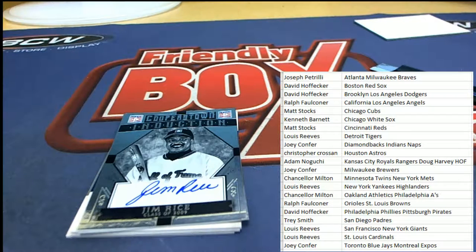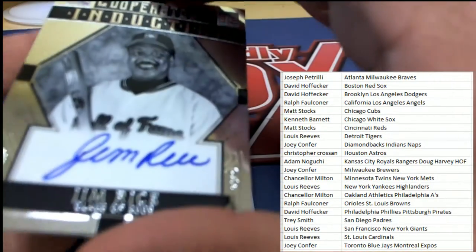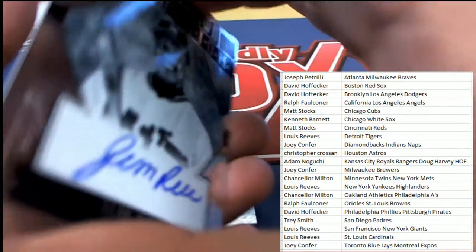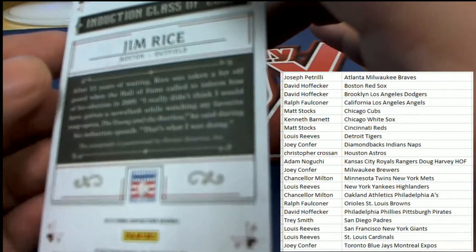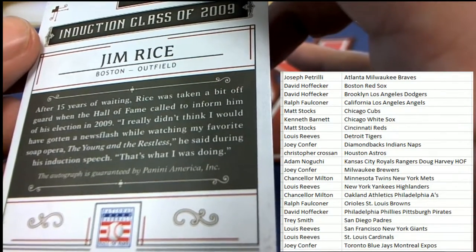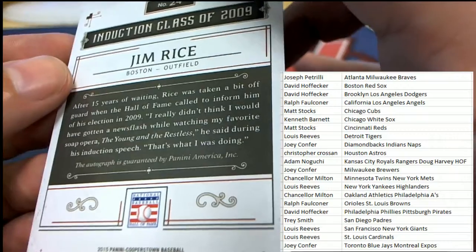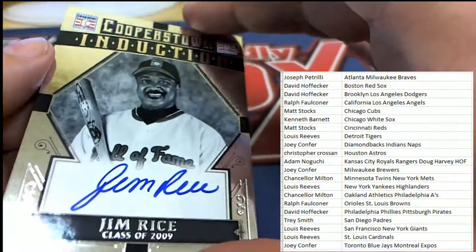Now we've got our first hall of fame autograph coming out of the box break. Congratulations to the Red Sox owner David H - nice hit! Red Sox legendary left fielder Jim Rice. He's been with the team assuming coaching responsibilities for years and got his induction in 2009. That's cool.